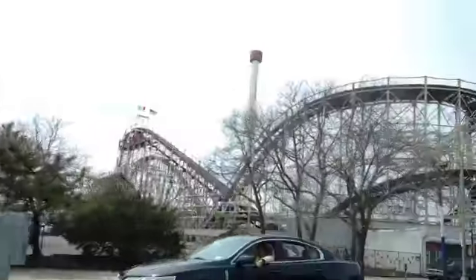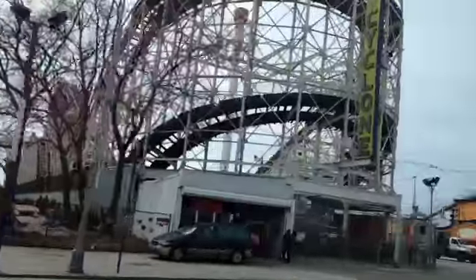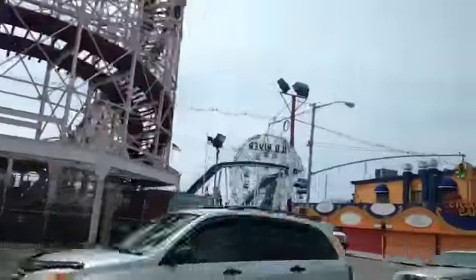This is Coney Island, and this is the Cyclone. We're going down Coney Island right now, on Surf Avenue.